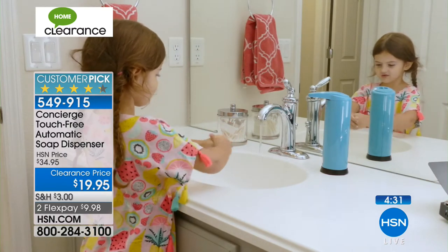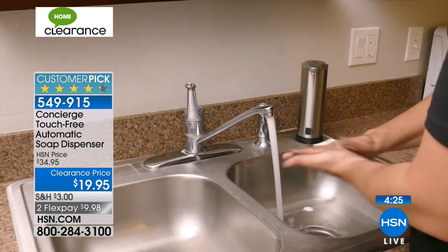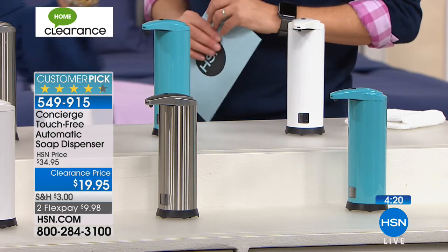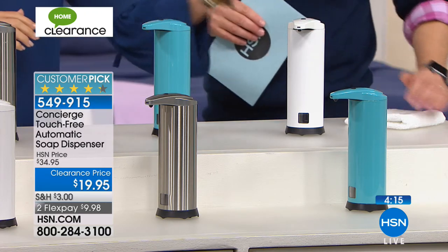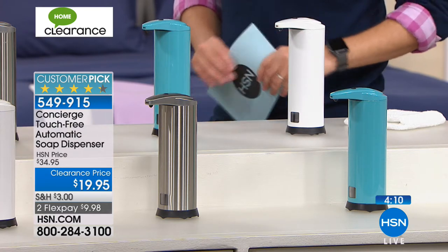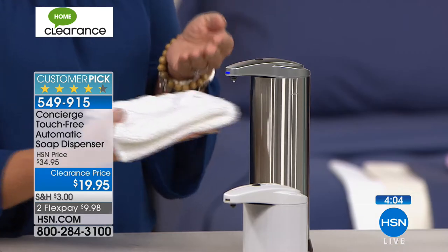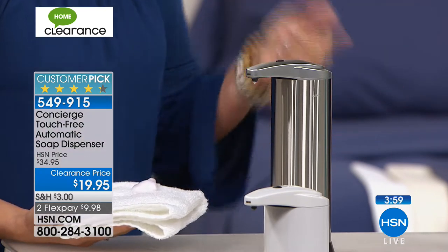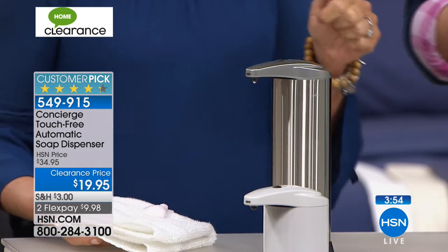Maybe it's your kids — you want them to wash their hands and they never want to. The novelty of this will solve your problems. It's the little things in life. You never have to struggle; you just put your hand underneath and it dispenses the soap automatically. Silver is gone — so we have white or the blue. Run to the phone if you want one. It's a $20 bill, there's nothing to hook up, it's really easy to assemble. You put the four AA batteries in the bottom, open the top, fill it with foaming soap and it's ready.